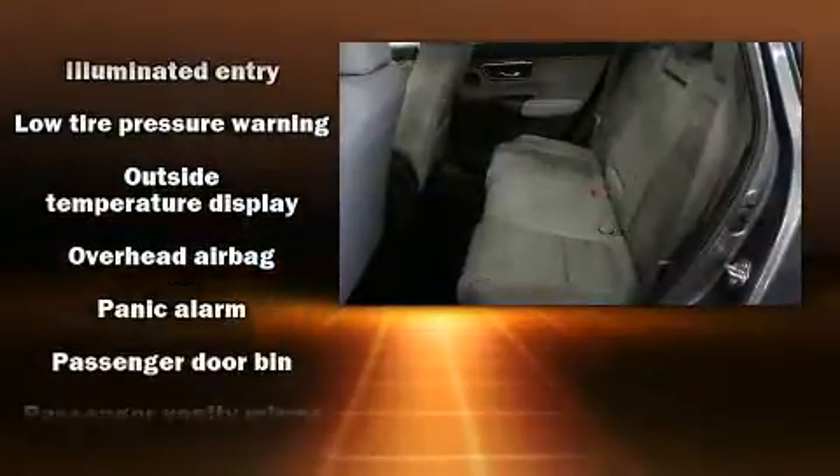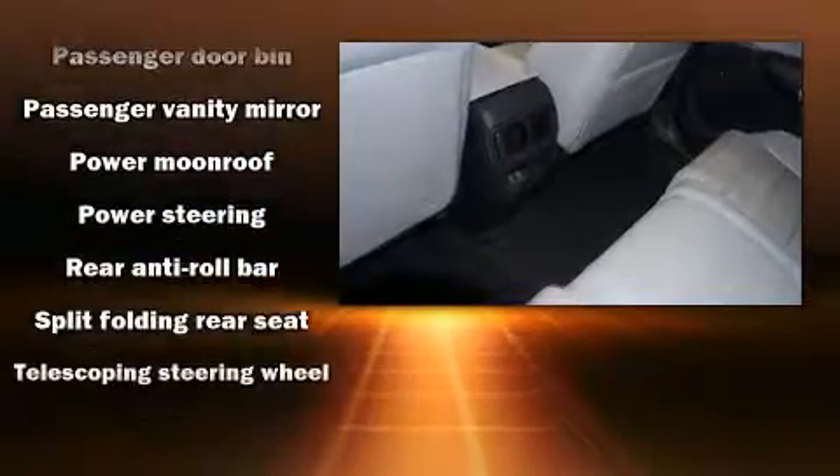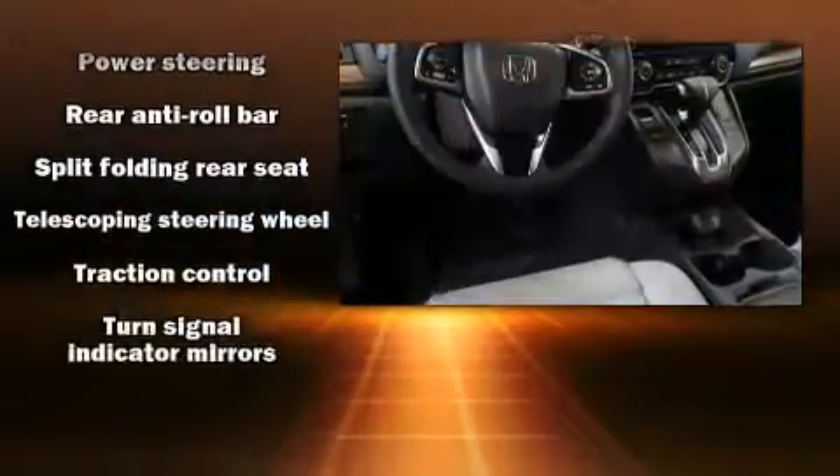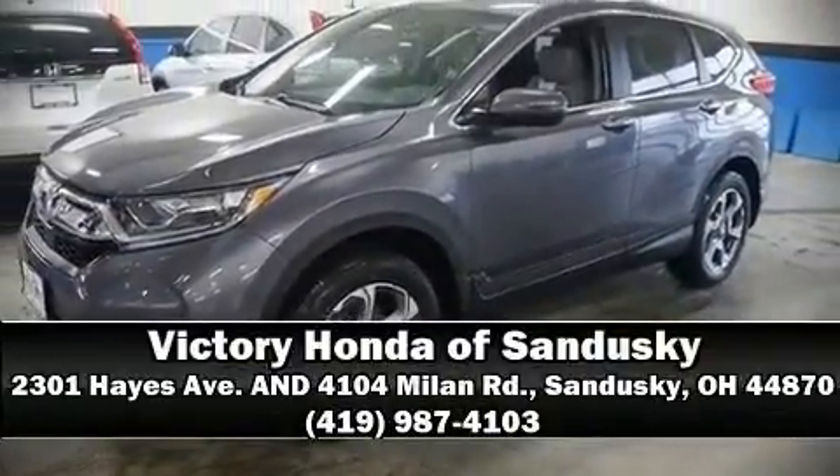When road conditions become unpredictable, rely on all-wheel drive to maintain outstanding control. Our experienced sales staff is eager to share its knowledge and enthusiasm with you. Call now to schedule a test drive.